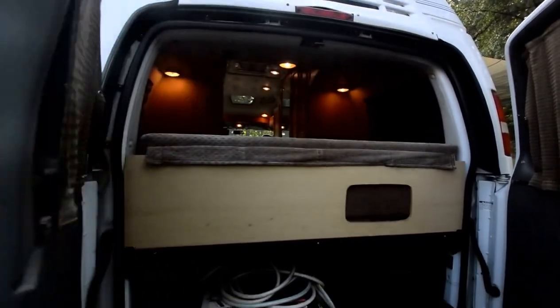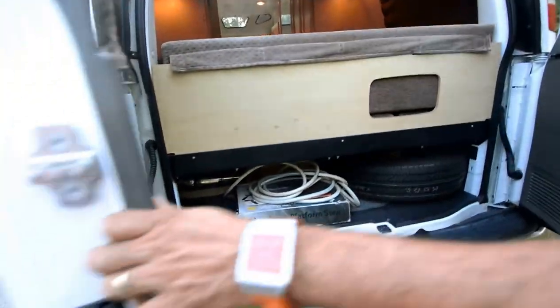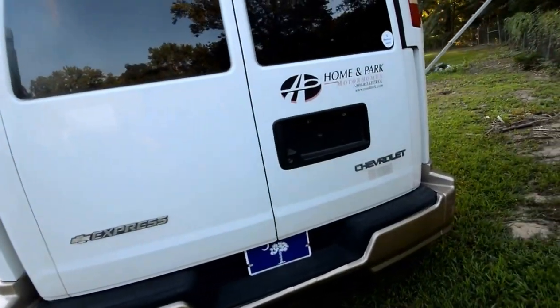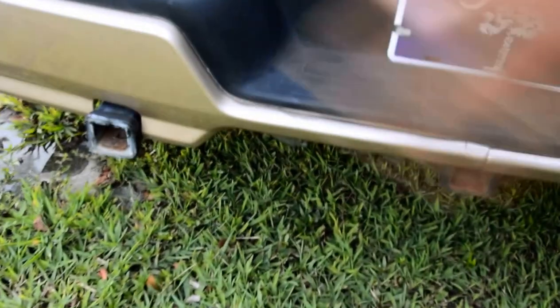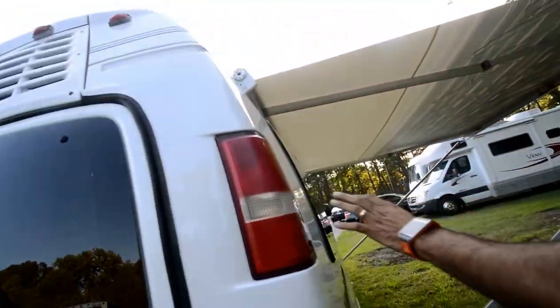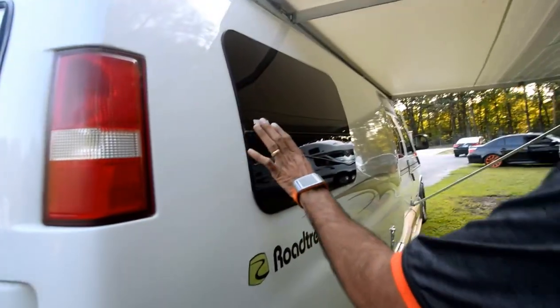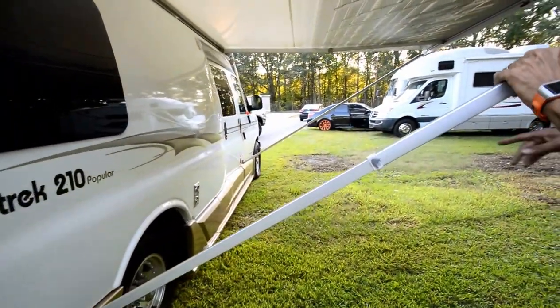Look at the back here — got a spare tire, a little step, and hoses and stuff like that. Got a Reese Type 3 hitch and an additional hitch. They probably put a little scooter or something on the back. It's got a good shine on the outside, good body, no major damage — I'll show you a couple of scratches here.